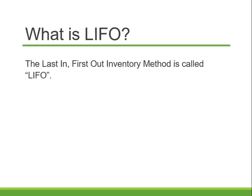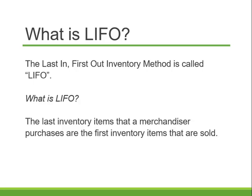Now let's talk about LIFO. LIFO is the Last In, First Out inventory method. What it means is that the last inventory items that a merchandiser purchases are the first items that are sold.